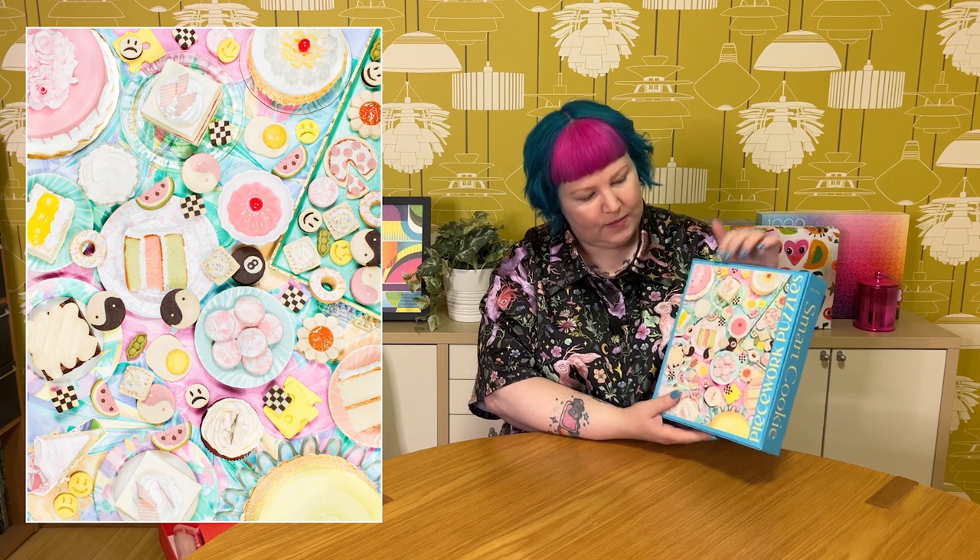Another Piecework that's been on my wish list for ages is called Smart Cookie. It's a view looking down at a food display with all these beautiful pastel pink, green, and yellow cakes, slices of cake, decorated cookies, little desserts, and then pops of black and white — magic eight-ball cookies, yin and yang, little smiley and frowny faces. Lots of fun quirky things going on. I love the pastel colors in this one and all the little details to discover.